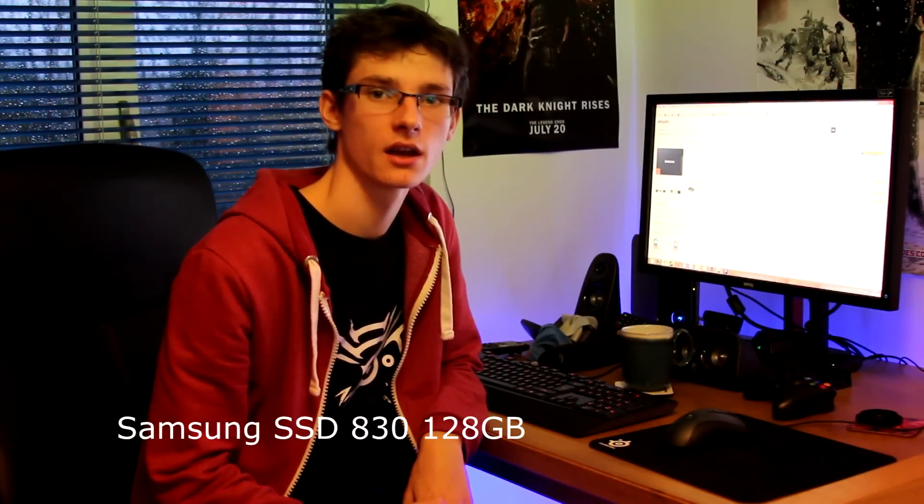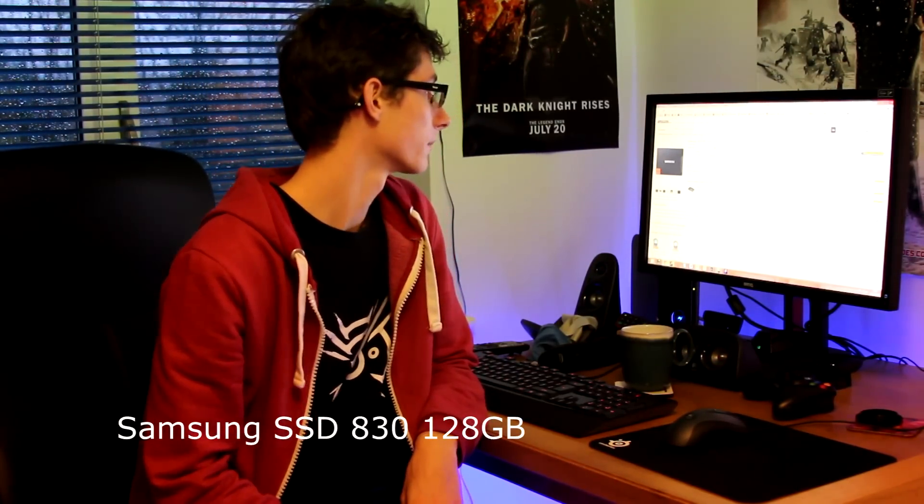You're going to want an SSD. I cannot specify and recommend anything better than an SSD for your computer — it speeds everything up so quickly and means that everything loads a lot quicker. When you want to boot into your OS it happens so much quicker. The one I would recommend, and indeed the one I have, is the Samsung 830 series. It's 128GB and it only costs around £80 at the moment. Use that for your boot drive and you can fit a couple of games on there as well.